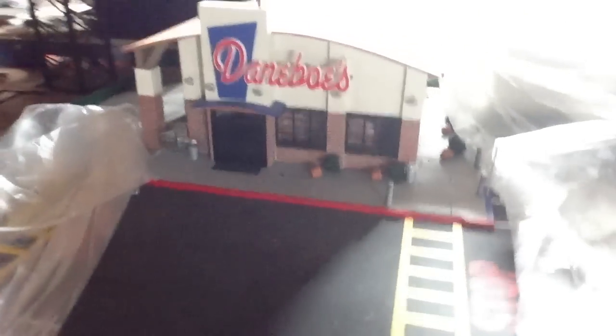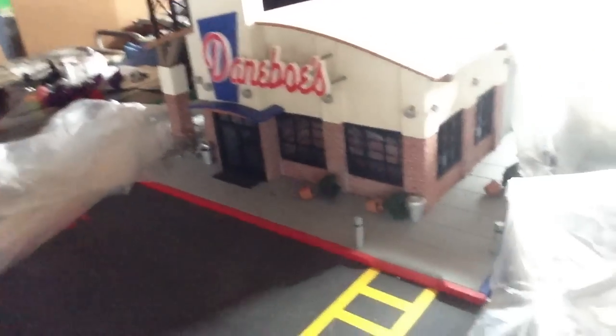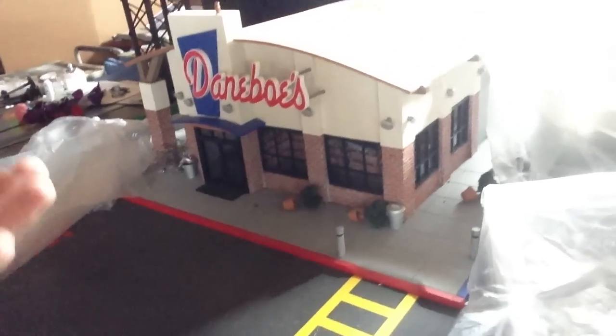Over here we've got our prop department, and all these boxes are different props we use for the TV show. Check this out — it's a model of the actual Danebo's store that you see in the TV show. We actually filmed it from all kinds of different angles and use it in a bunch of different shots. Whenever the show wraps up, I want to have this Broccoli Alien Overlord ship made into a chandelier hanging in my dining room, despite what Teresa says. That's totally going to happen.